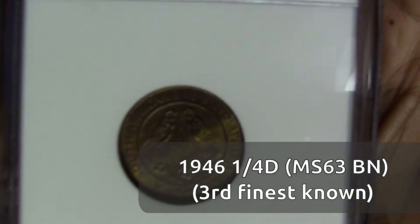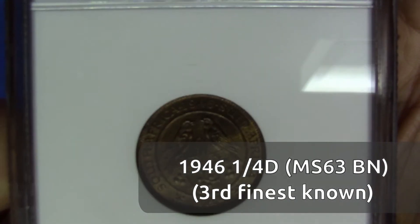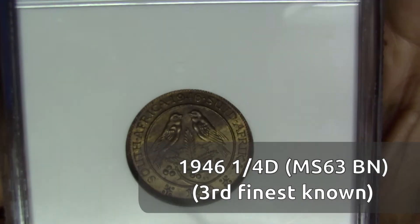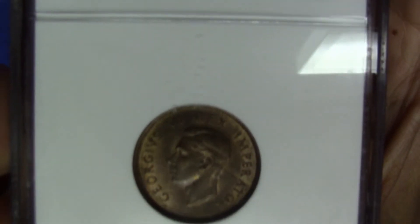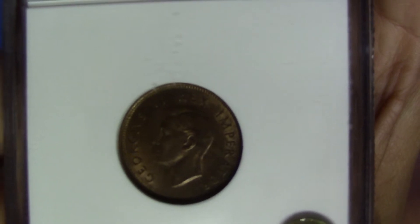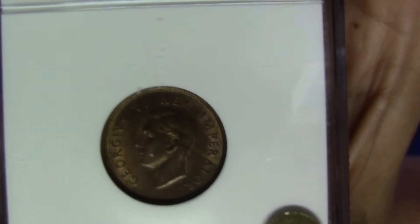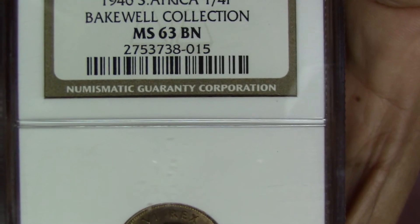This is a Brown farthing, but even though it's brown it has a very interesting tone — it's very uneven in the way it's toned. Of course that makes the coin quite unique, but as you can see there's absolutely no red remaining on this coin. There's some nice coin luster still, but over the years it has browned, so this is graded as a 63 Brown.